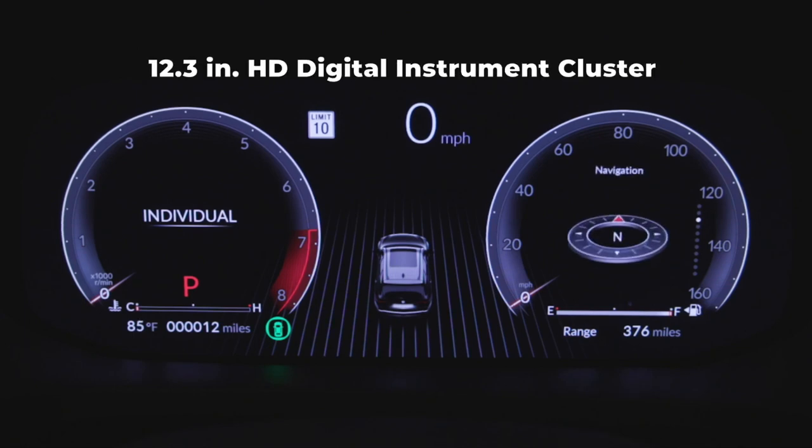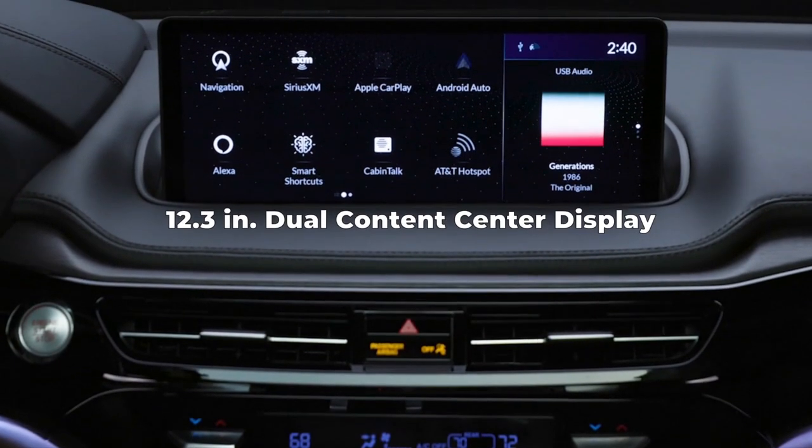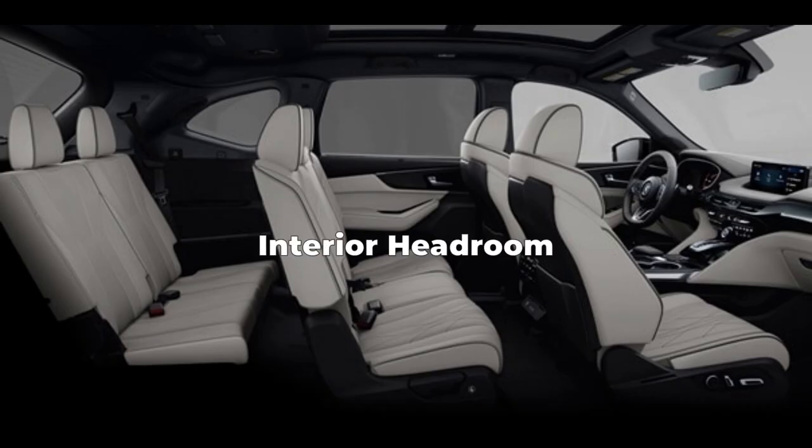On the inside, all MDXs come with a 12.3-inch HD Digital Instrument Cluster and a 12.3-inch Dual Content Center display. All MDXs also get Acura's True Touchpad interface and Amazon Alexa built-in. Interior headroom measures 38.5 inches in the first row, 38.1 inches in the second row, and 29.1 inches in the third row.